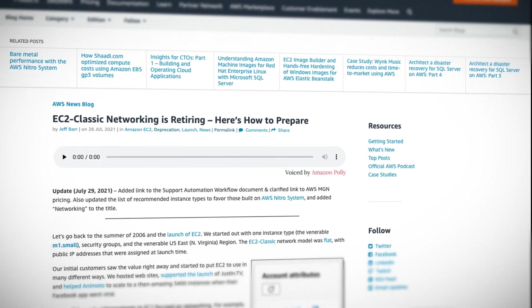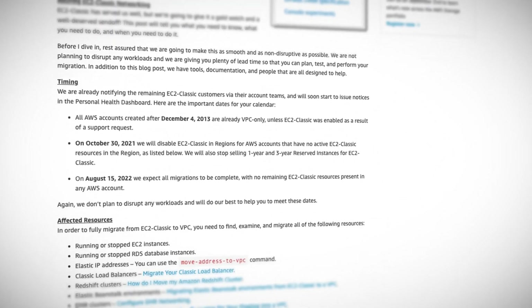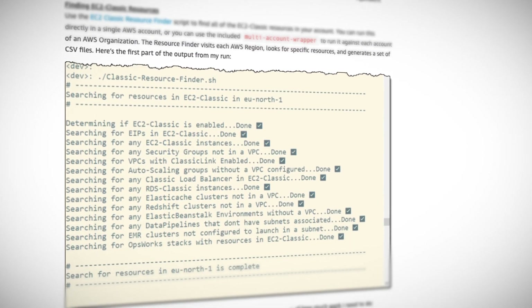The only reason this is news is because AWS almost never does this. Usually they just encourage people to move away from an old service by replacing it with something exceedingly better or cheaper, like they did with SimpleDB and with S3's reduced redundancy storage class, where they simply stopped dropping its price and so the strictly better standard class became cheaper. But years later, you can still use SimpleDB and RRS, if you like paying more for less.